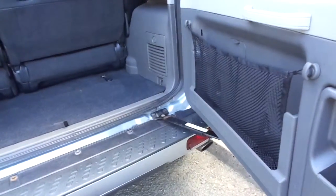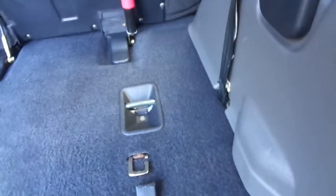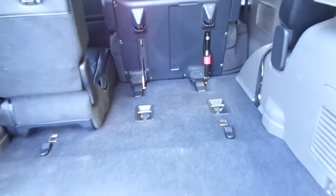The boot is a small space as expected for a car this size, but when you fold down the rear seats they fold up giving you a good size space in the back.